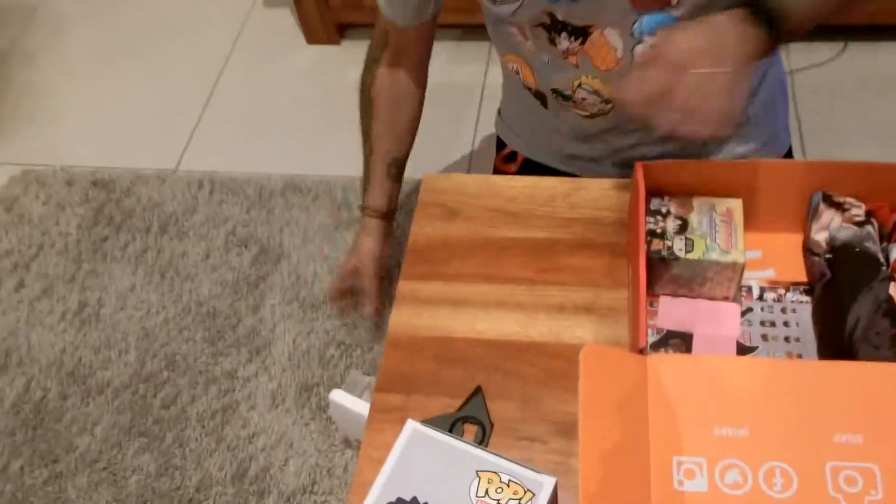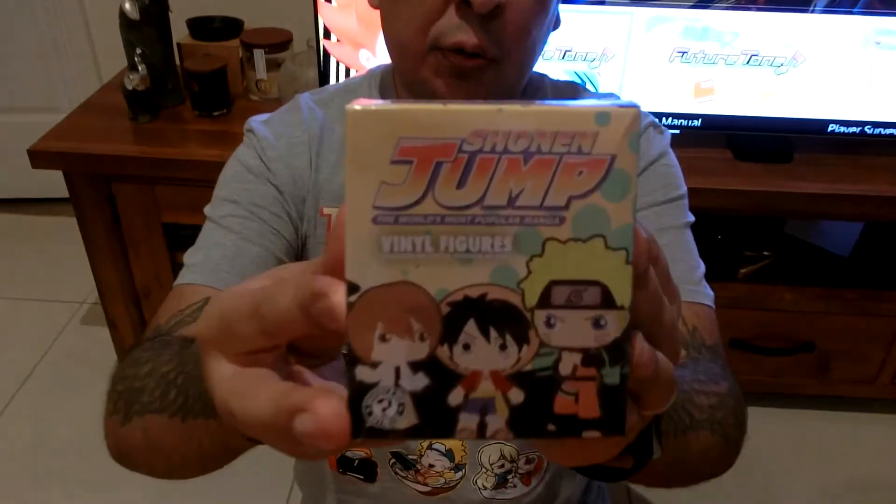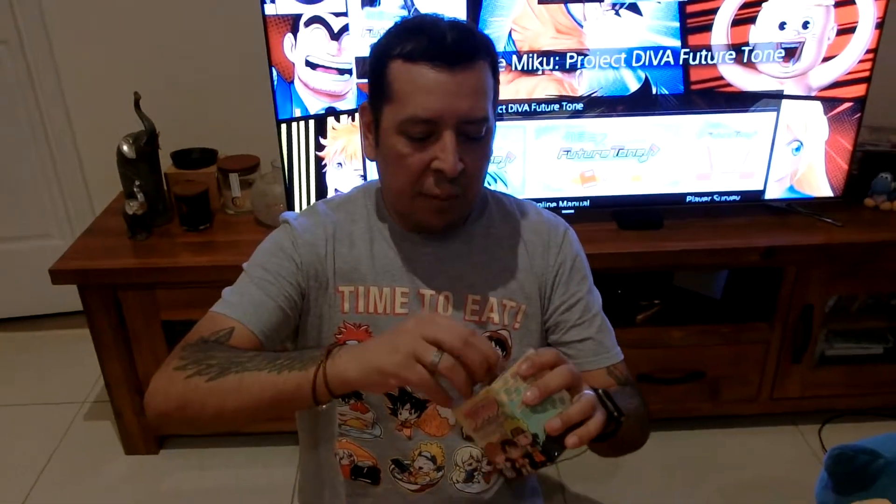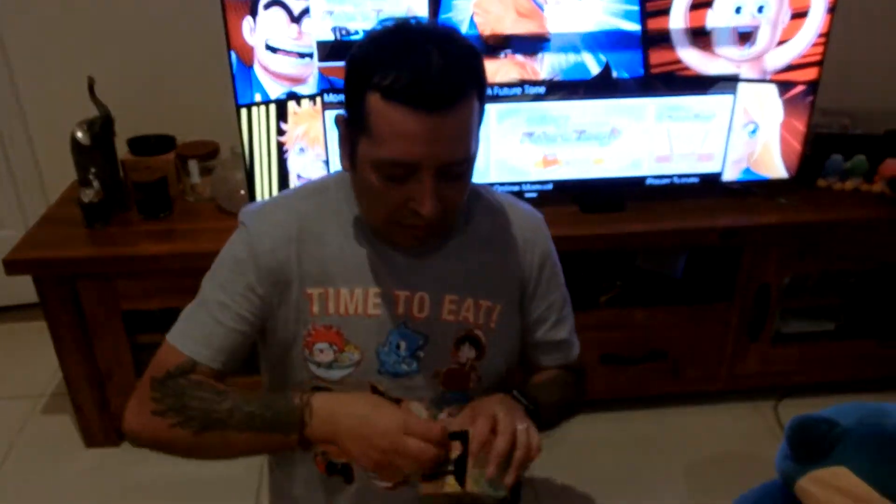Next up — oh, what's this? It's a Shonen Jump vinyl figure. There's quite a few you can get: Death Note, Dragon Ball Z, One Piece, Naruto, and Bleach. Let's not waste any time, let's just open this one up — it's still sealed.